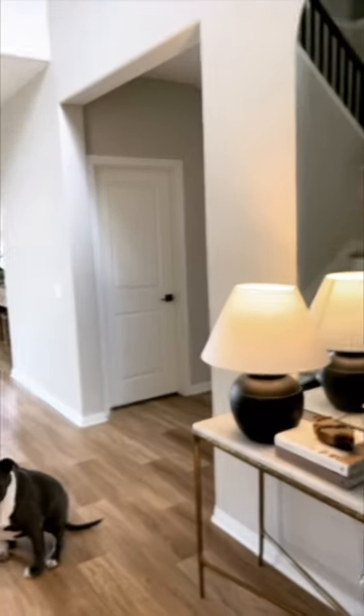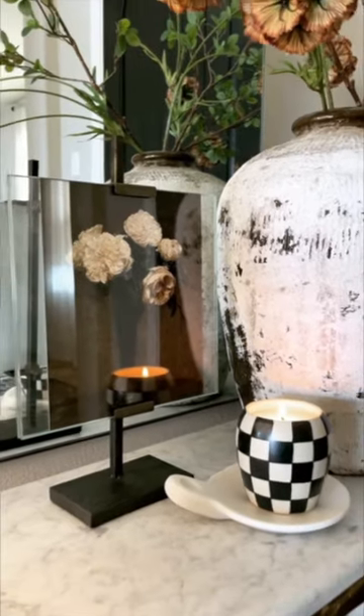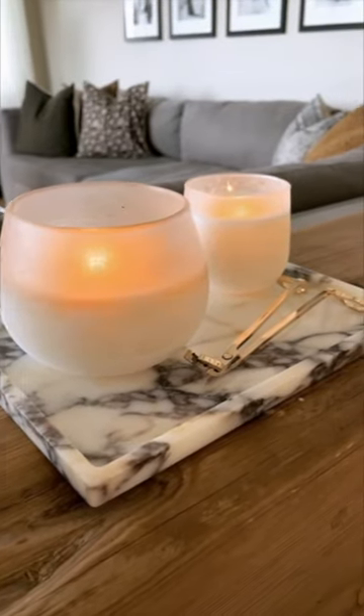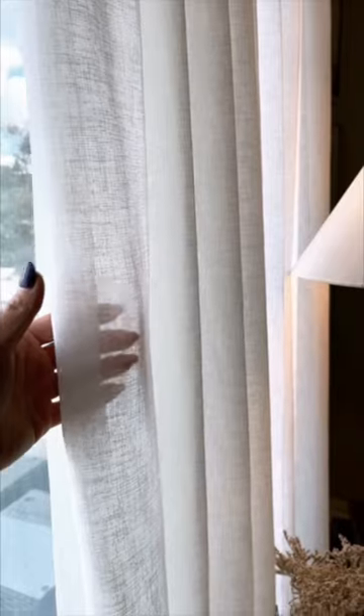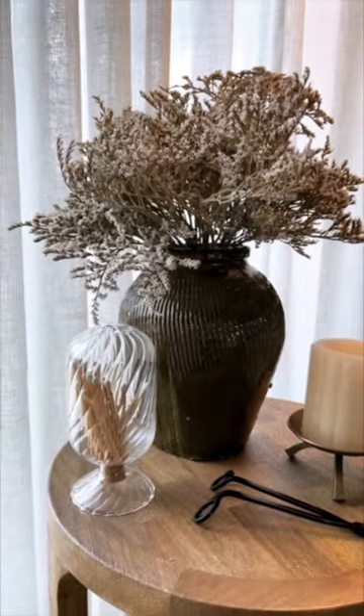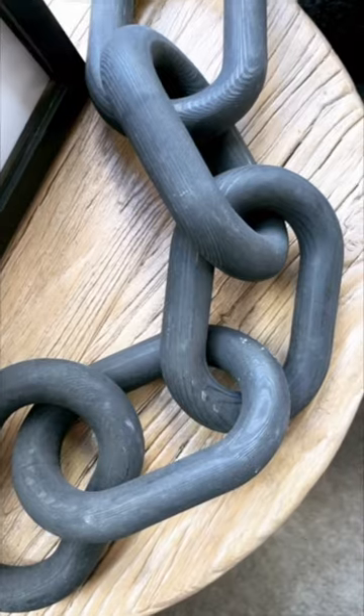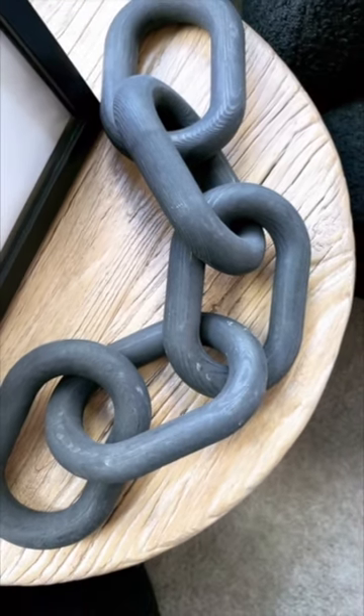Come inside as I share some of my favorite Amazon home decor purchases: this really fun picture display stand, this authentic marble tray, these sheer curtains that come in five different colors with customizable length and width, this vintage inspired vase, wall sconces that are designer dupes, and black wood chain links.